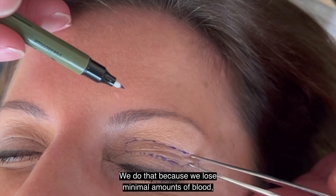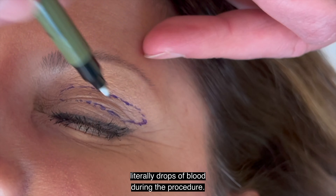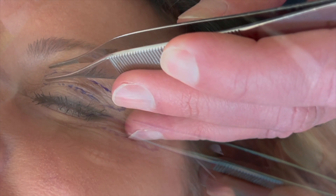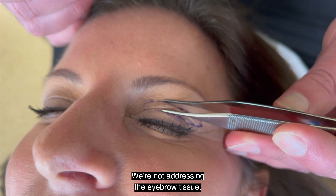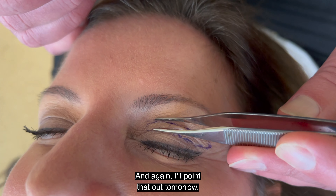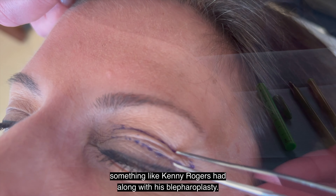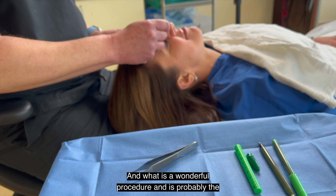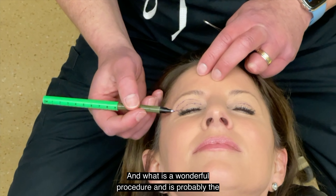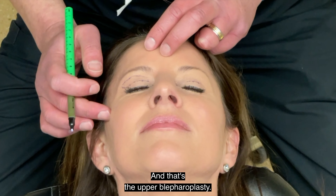We do that because we lose minimal amounts of blood — literally drops of blood during the procedure, as you'll see. We're addressing the eyelid tissue here; we're not addressing the eyebrow tissue. And I'll point out tomorrow the difference between a brow lifting procedure — something like Kenny Rogers had along with his blepharoplasty — and what is a wonderful procedure, probably the best thing somebody can have done, which is this upper blepharoplasty.